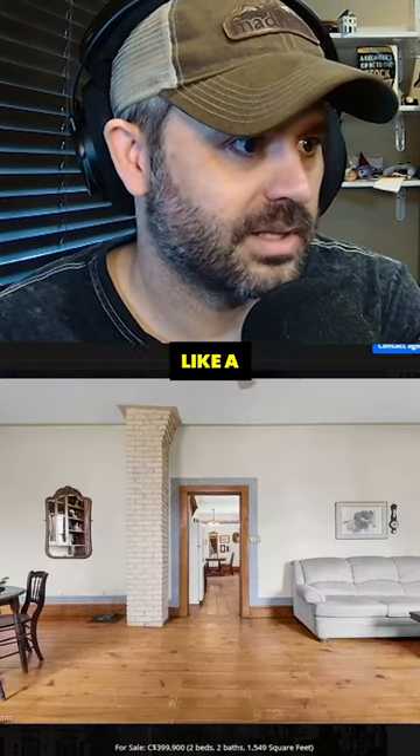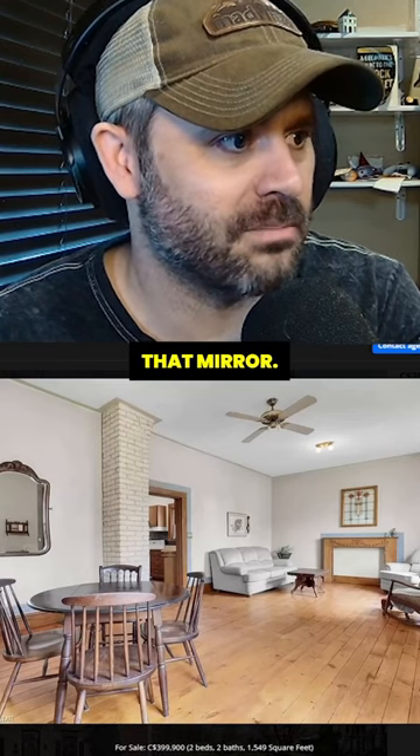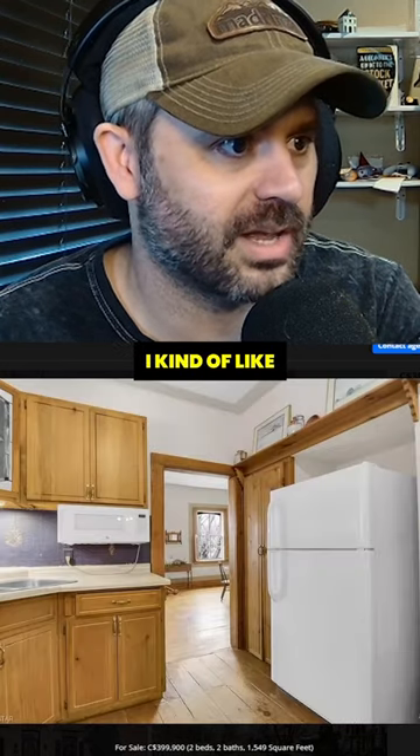Look at that. A little potted plant, like a little cottage. This is nice, I like this. Look at that — not sure about that mirror, it seems like one of those haunted mirrors. But other than that, I kind of like what I'm seeing here.